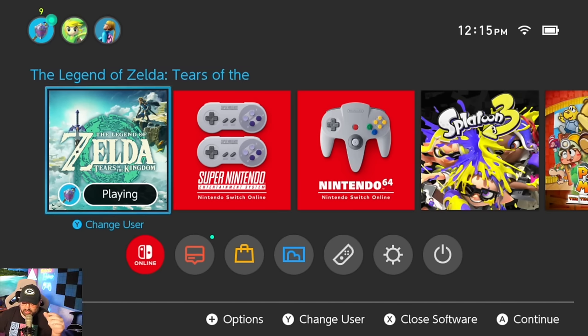I want to thank you guys so much for being here. Let me know what improvements you'd like to see to the eShop down below, because right now it's just a mess. I'll catch you guys in the next video.